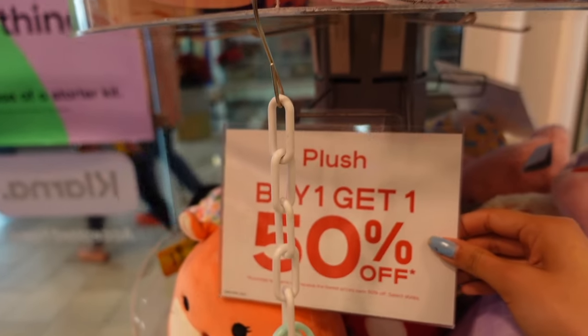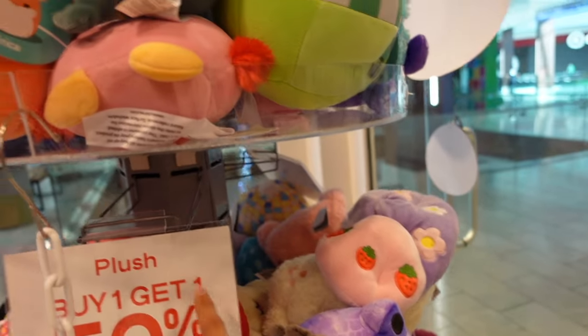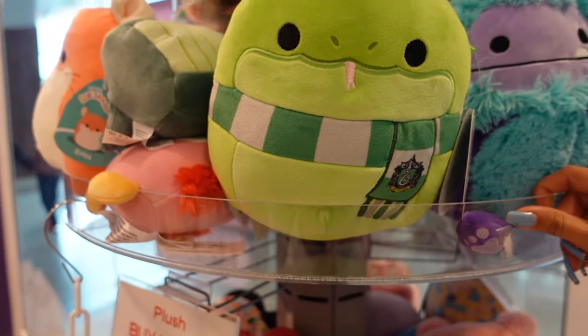There is a sign that says buy one, get one 50% off for the blush. That is a great deal.